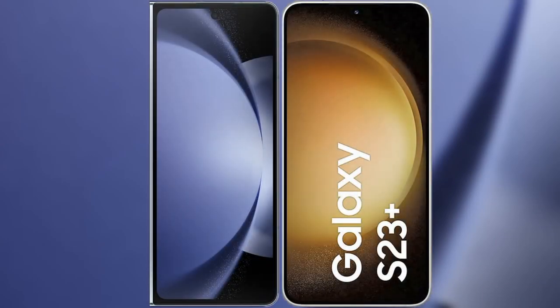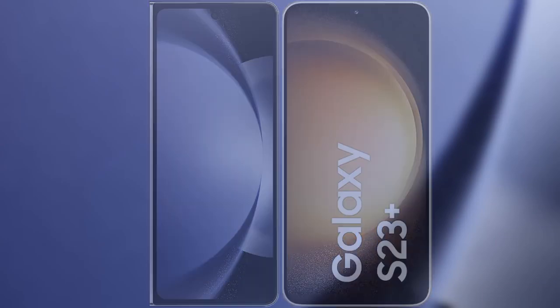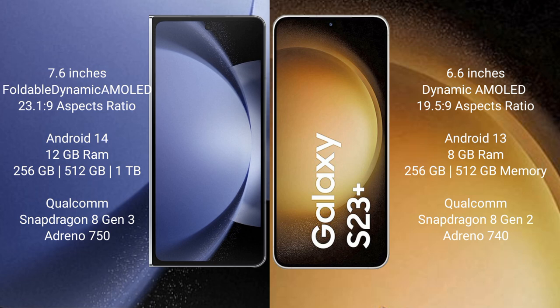I will compare the new Samsung Galaxy Z Fold 6 with Samsung Galaxy S23 Plus. The Samsung Galaxy Z Fold 6 comes with a 9.6-inch foldable dynamic AMOLED display with an aspect ratio of 23:1:9. The Samsung Galaxy S23 Plus has a 6.6-inch dynamic AMOLED display with an aspect ratio of 19:5:9.